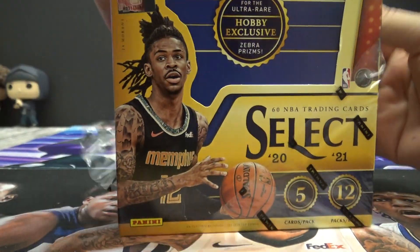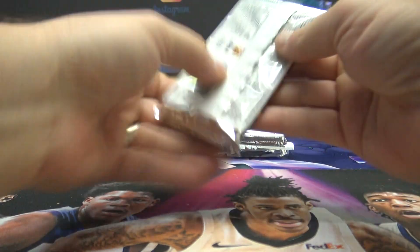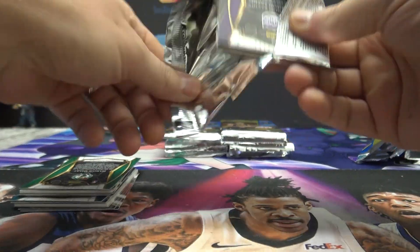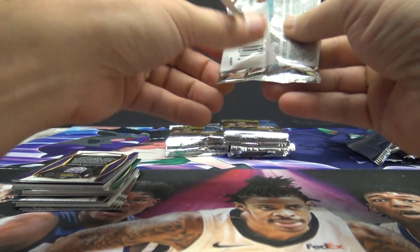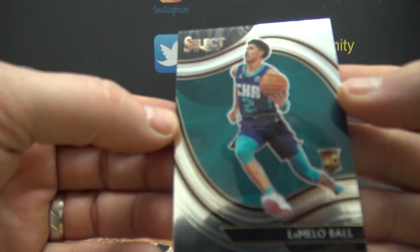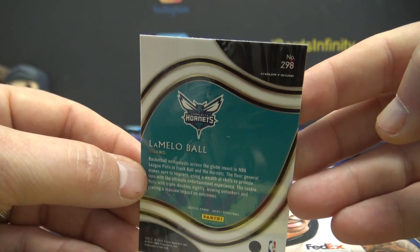Last box of the case. Damn, Ramon, you did. Sorry, man. Ramon's like, I got the four worst cards. That is the Courtside, which is the shortest printed one. Believe it or not, we've hit two in this case. But apparently Courtside's the hardest.